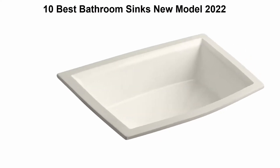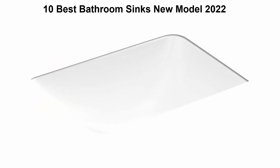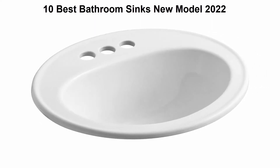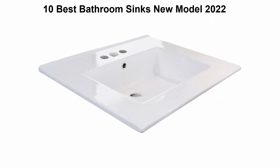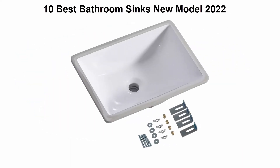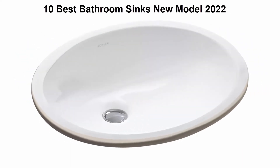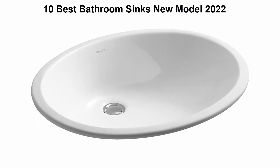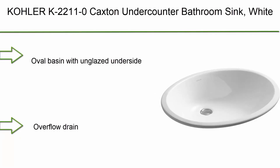We are going to check out the top 10 best bathroom sinks currently available. This list is based on my personal opinion, and I tried to rank them based on price, quality, durability, and more. If you want to see their prices and find out more information about these bathroom sinks, you can check out the link in the description and comment section below. Okay, so let's get started.